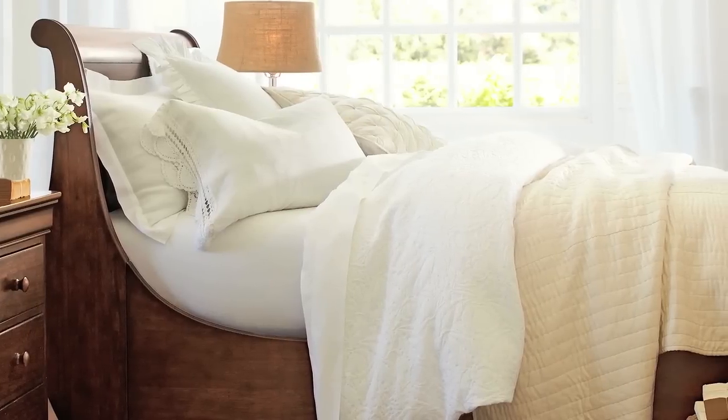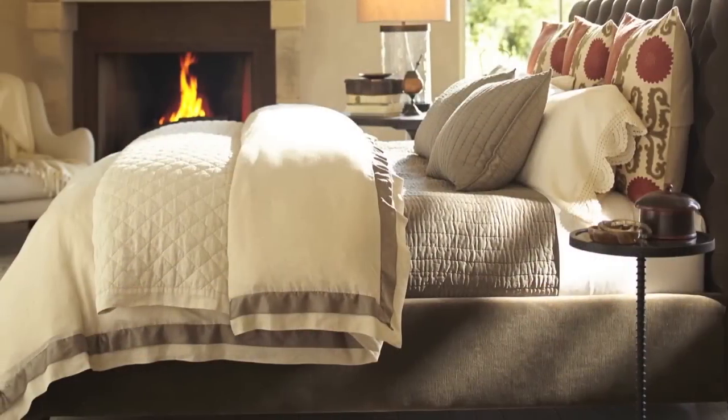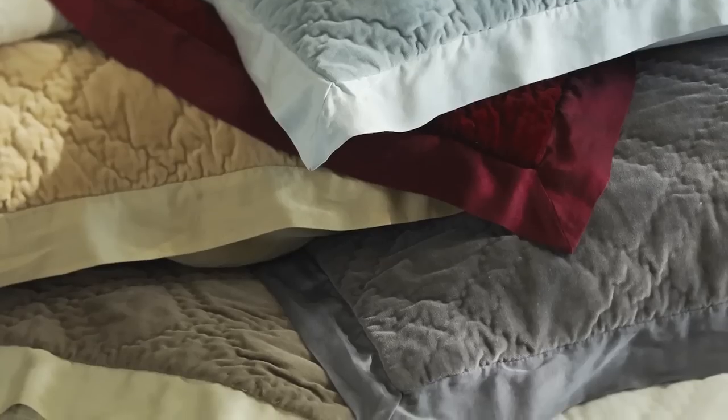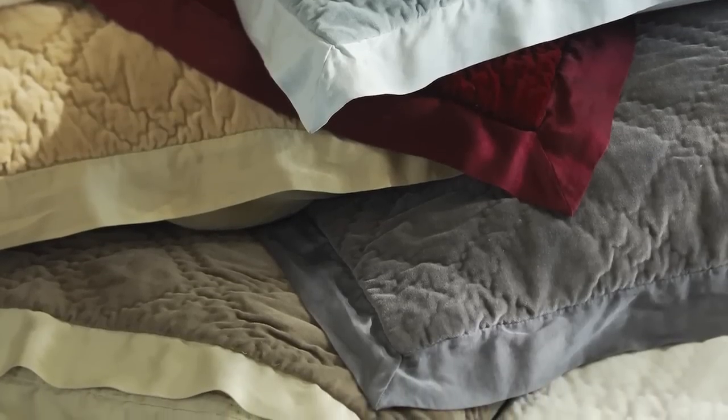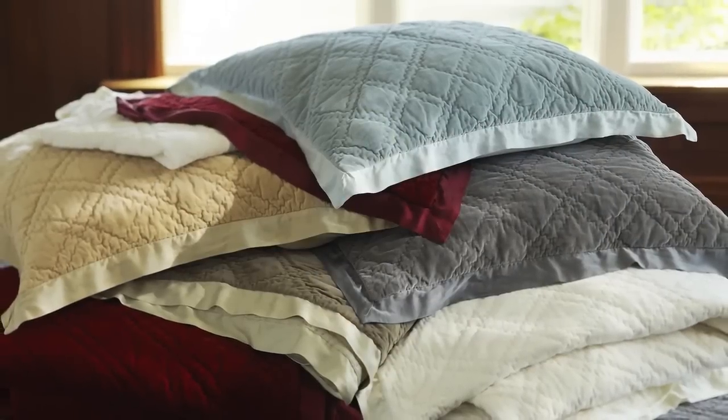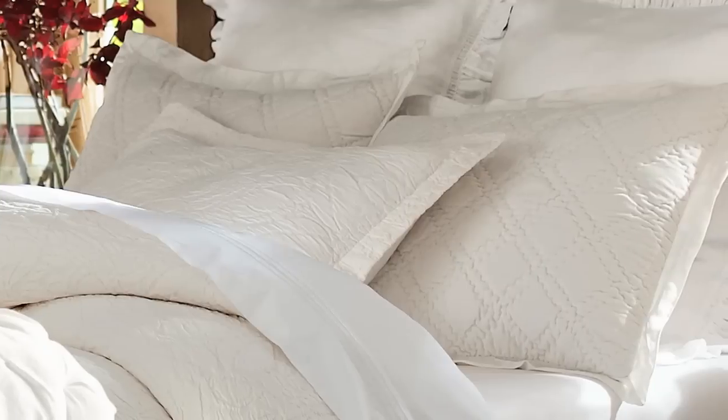The Valerie duvet is woven in Portugal, where the masters of matelassé are known the world over. Our linen with silk flange duvet is equal parts luxurious and casual. Crafted of the richest and warmest of the Rustic Luxe fabrics,